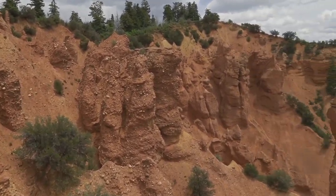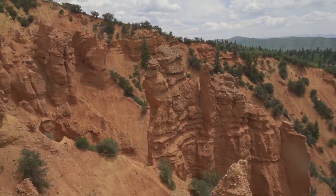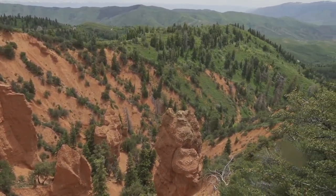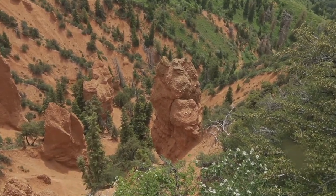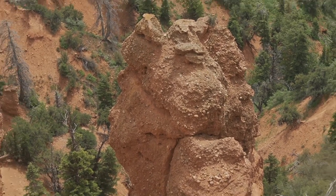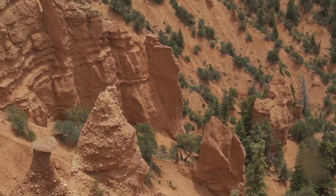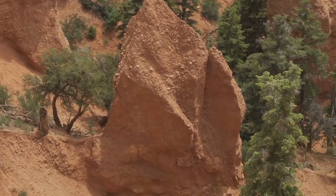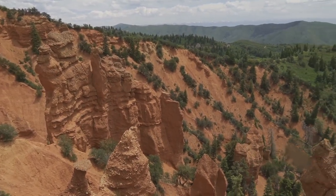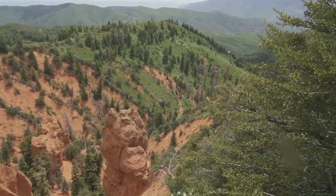Mini Bryce Canyon, and it is a good mini Bryce Canyon. It's got the hoodoos and everything — red rock, look at that, so nice. It almost looks like a lion's head or something, something out of the Wizard of Oz. Nice little stroll down here on a paved path — can't beat that.